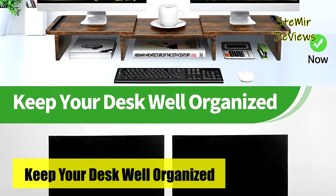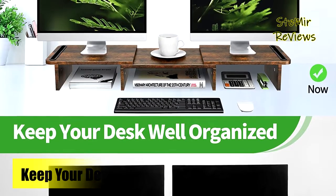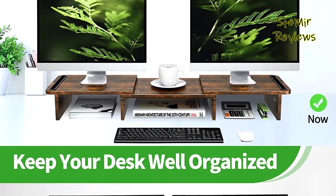It is easy to assemble this computer stand riser in minutes — just put your monitors on it.